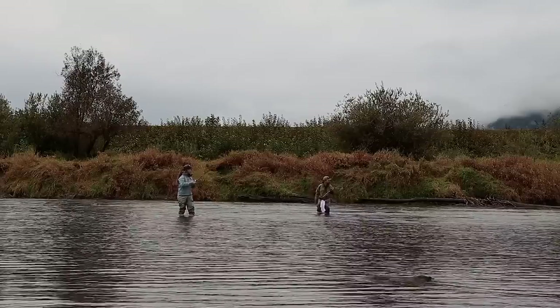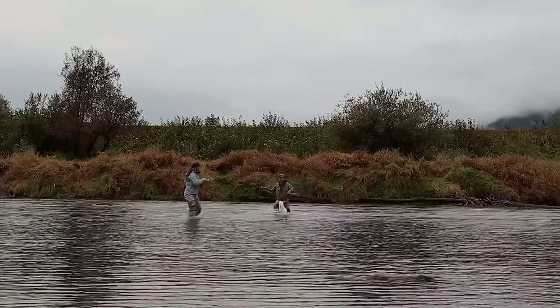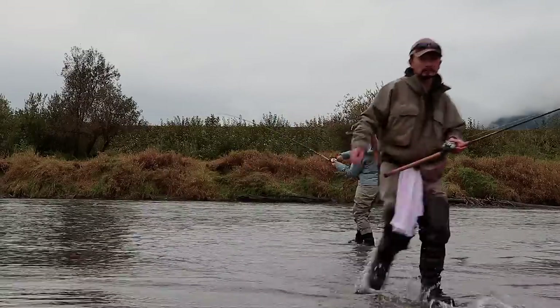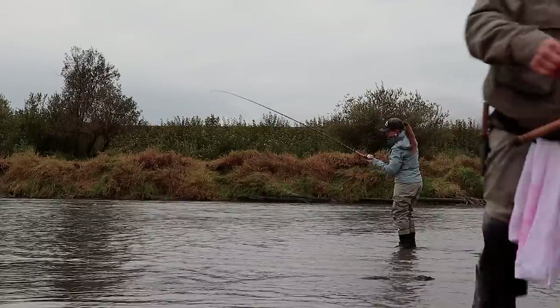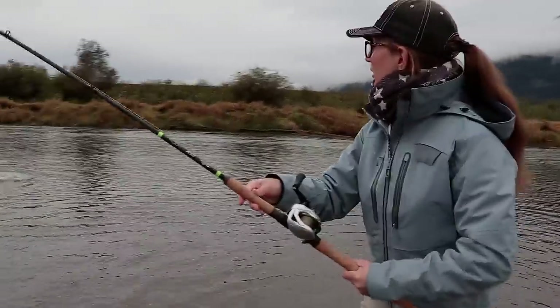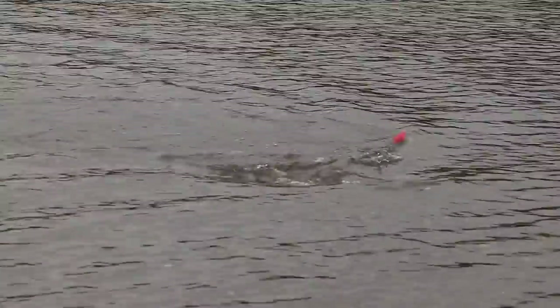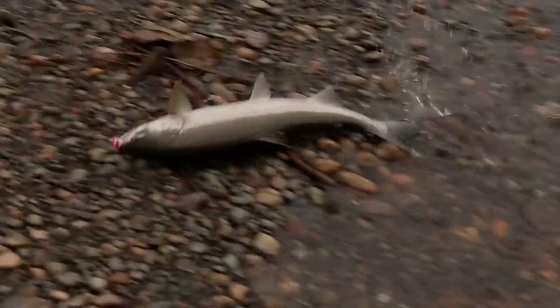We're just coming to the ocean. I think it's wild. Let's see. It's raining. Yay!